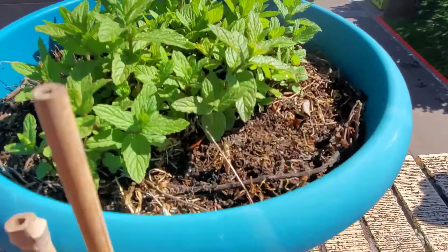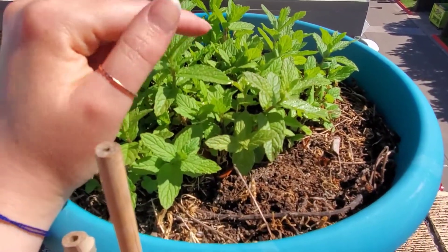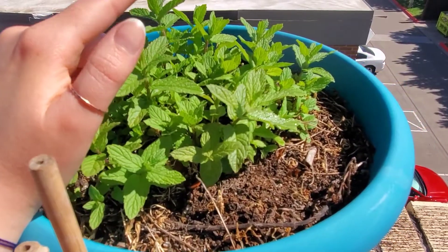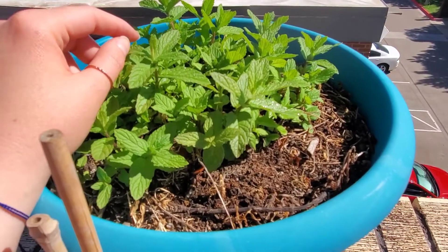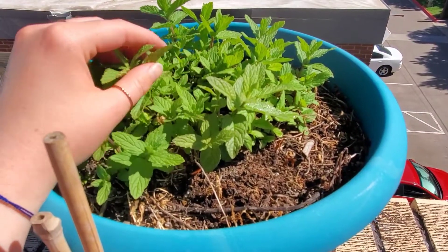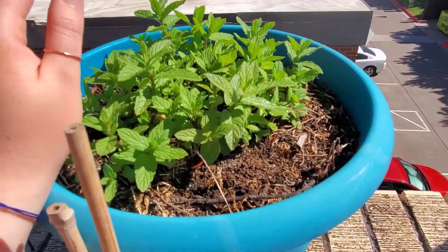Up here we've got some mint. I honestly don't remember if it's spearmint or what kind it is, but it's really good in different Asian dishes or you can use it a little bit in Greek dishes — it's just very versatile and used in a lot of things.